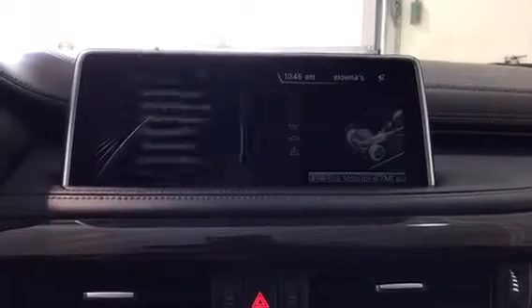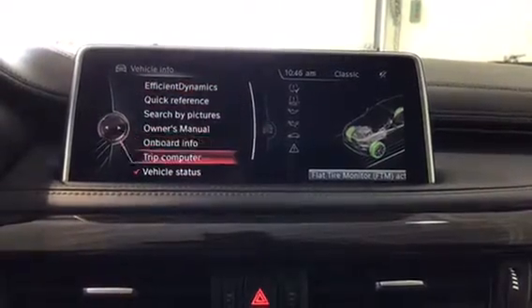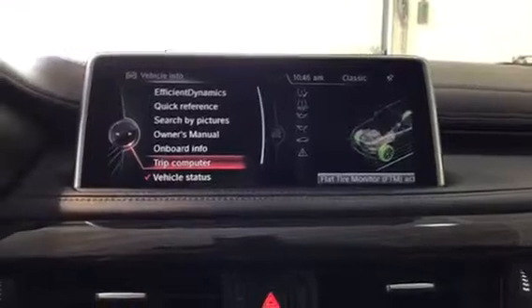Under Vehicle Info we do have the full owner's manual, our trip computer, and vehicle status, which is a nice feature.